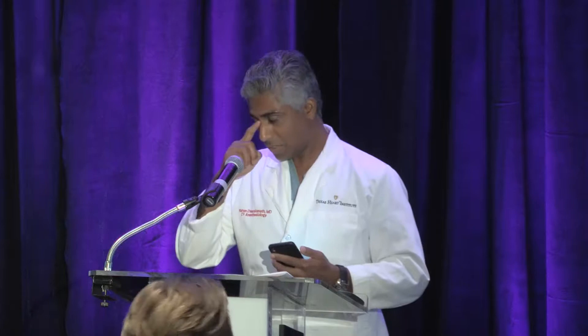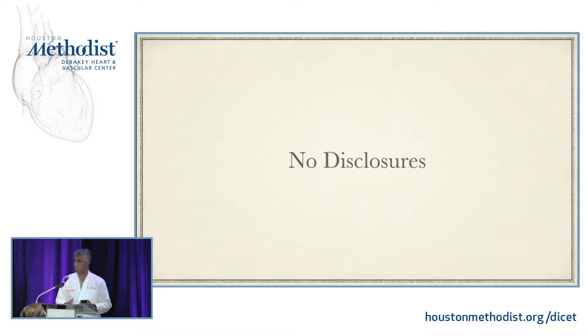I don't have any disclosures to give you. That being said, I'm always looking to develop a side hustle. So if one of you has an idea for how I can make a little extra money on the side and work less in the operating room, I'm always open.